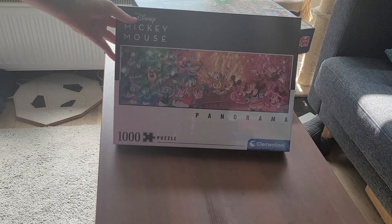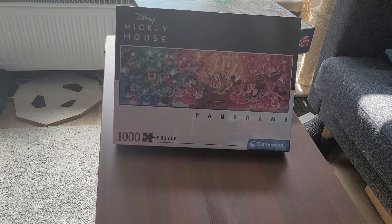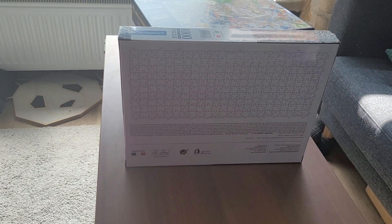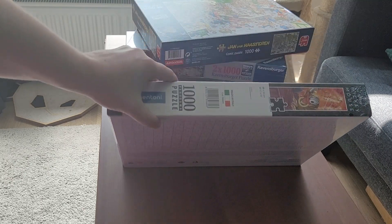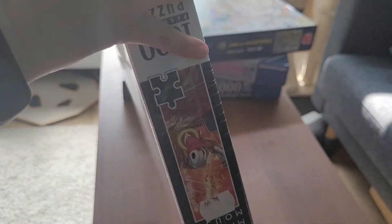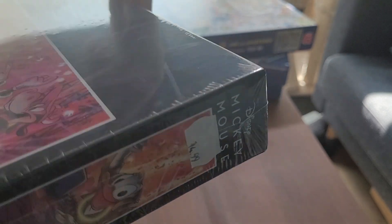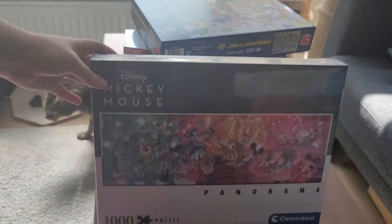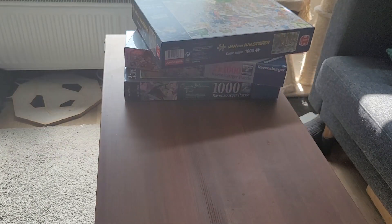Then I have this one, which is also a Clementoni — it's a Disney one with the panorama. I got this on clearance as well. We have a toy store nearby that often has clearance puzzles, so I got this one for 5 euros. The original price was 15 euros. On the back you can see the puzzle cut. It doesn't really have a name, but it's the Mickey Mouse panorama from Clementoni, 1000 pieces.